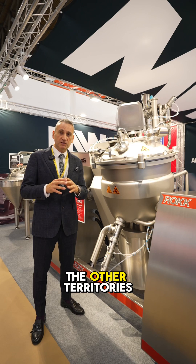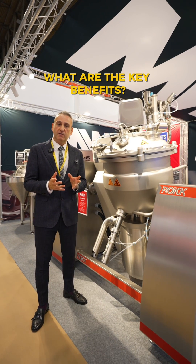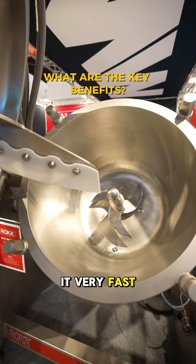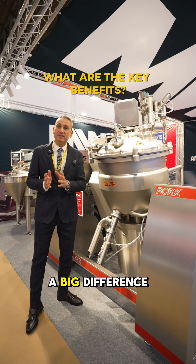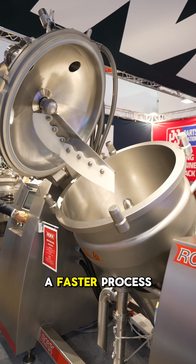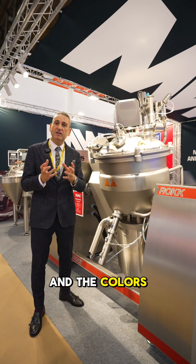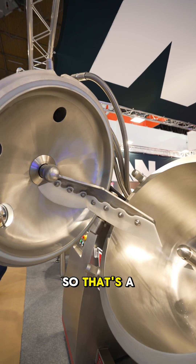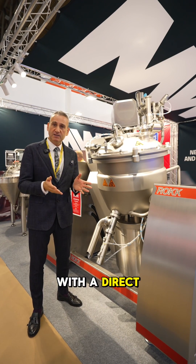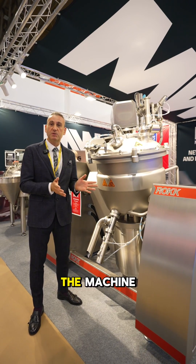The direct steam injection is a very fine feature which makes it very fast — quick processing — and that makes a big difference when you compare to similar machines. You can make a faster process and this also preserves the nutritional value and the colors of the products. That's a big input while you process your product with direct steam injection and under vacuum conditions. These are very important features of the machine.